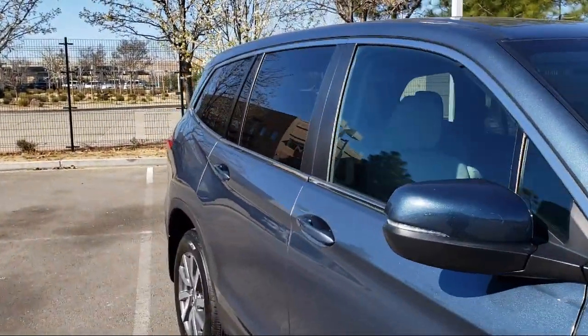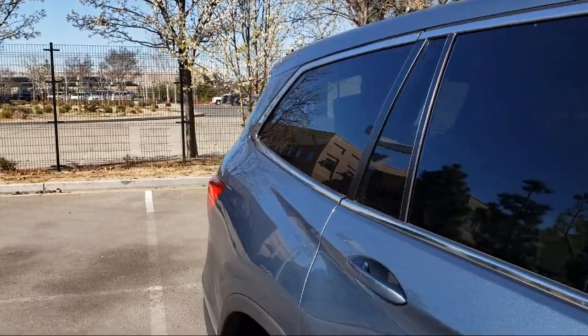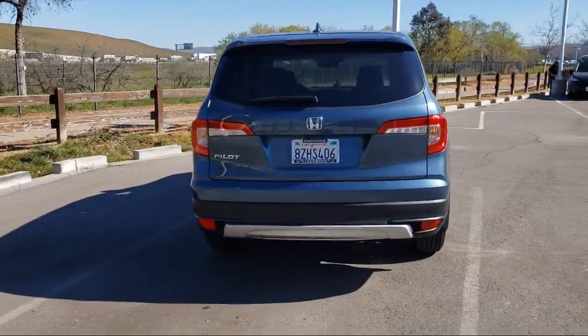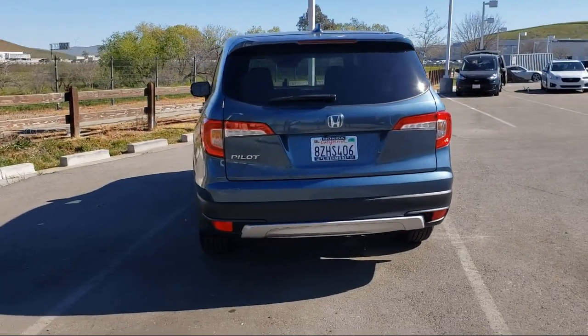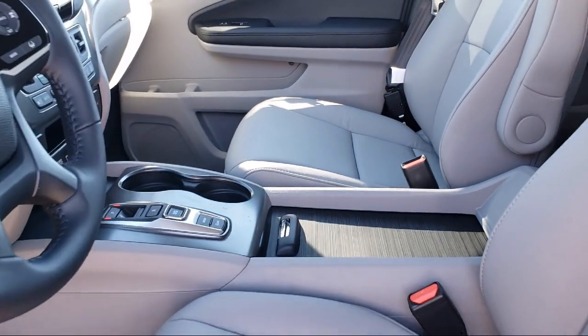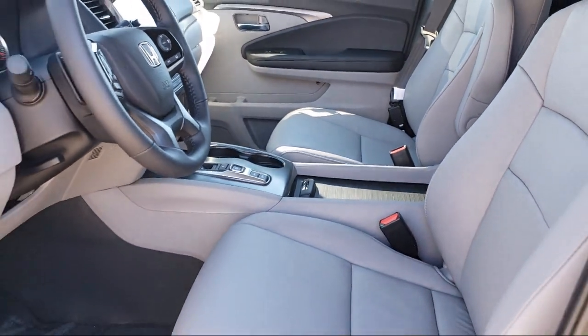Apple CarPlay and Android Auto, keyless entry, auto high beam headlamp control, split pull down rear seat, Sirius XM satellite radio, heated door mirrors, third row seating, and has less than 5,000 miles on the odometer.